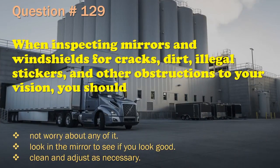Question 129: When inspecting mirrors and windshields for cracks, dirt, illegal stickers, and other obstructions to your vision, you should: Not worry about any of it. / Look in the mirror to see if you look good. / Clean and adjust as necessary. The correct answer is: Clean and adjust as necessary.